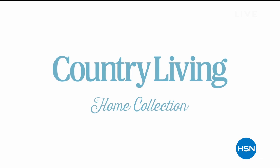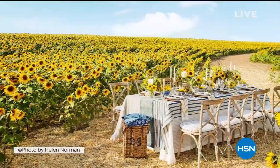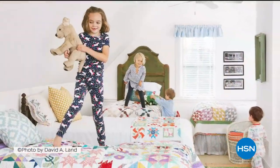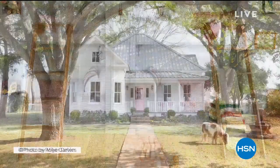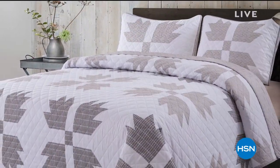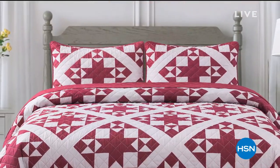Country Living is a field guide to the good life — whether it's slowing down to enjoy the view, being a better, kinder neighbor, or designing a home that's a beautiful backdrop to memory making. We know that how you live is more important than where you live. This collection brings the pages of the magazine to life through bedding, quilts, throws, and pillows to create a beautiful, inviting home.